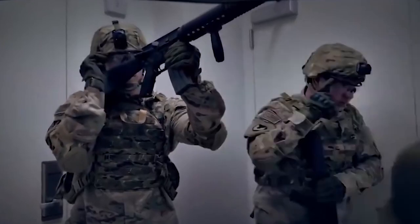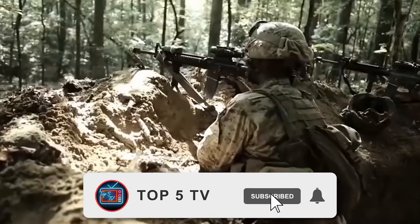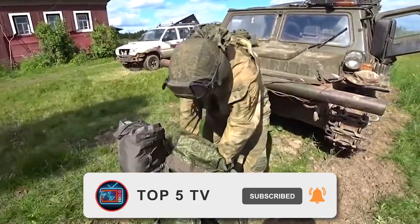That is the end of our most powerful military uniforms in the world. Let us know your thoughts in the comment section below, and don't forget to like, subscribe, and hit the bell icon. Thanks for watching — until next time!